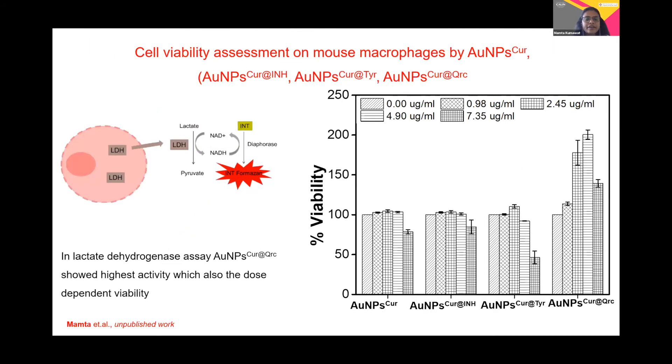We further performed an assay called the LDH assay. Briefly, LDH is an enzyme that leads to the conversion of lactate to pyruvate by the reduction of NAD, and it forms a formazan product that can be detected spectrophotometrically. It basically represents the percentage cytotoxicity, but in my graph I have converted it to percentage viability. When cells die, LDH is released from the cell into the cytoplasm and leads to the formation of the product.